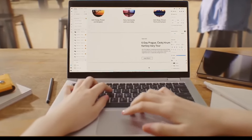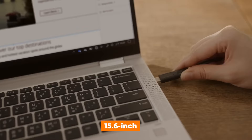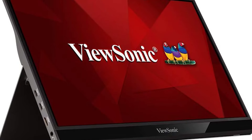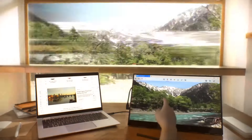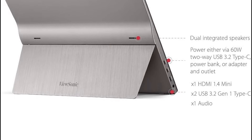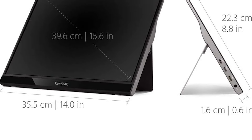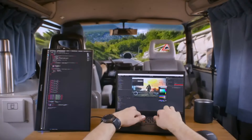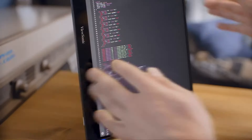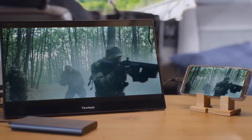Number five: ViewSonic VG1655. Starting our countdown at number five is the ViewSonic VG1655. This 15.6-inch portable monitor is not just a great all-rounder — it's a powerhouse of functionality designed to enhance your productivity wherever you go. It features a full HD 1920x1080 resolution and dual integrated speakers, offering a robust sound and visual experience ideal for presentations, multimedia enjoyment, and mobile workstations. The VG1655 stands out with its comprehensive connectivity options including USB-C for power and video transmission and a mini HDMI port for traditional video devices, making it compatible with laptops, smartphones, and gaming consoles.